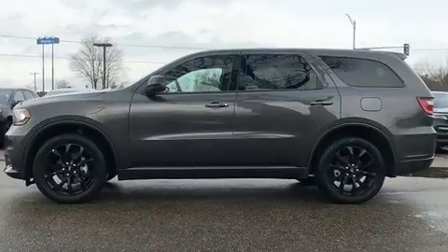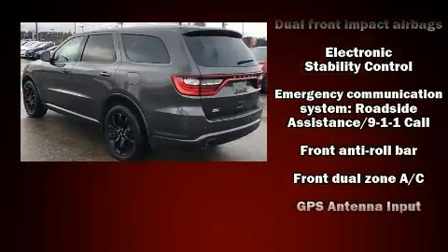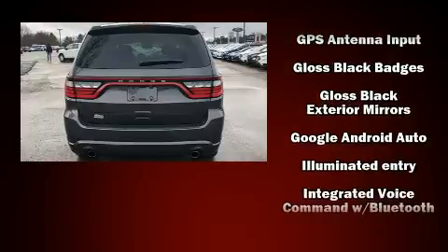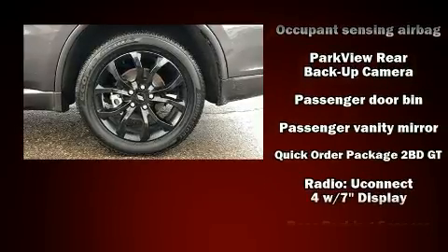It's equipped with tons of terrific amenities but it won't break your budget, like all-wheel drive, delay-off headlights, speed-sensitive wipers, front and rear air conditioning, and a split-folding rear seat. Third row seats provide an even greater maximum passenger capacity.